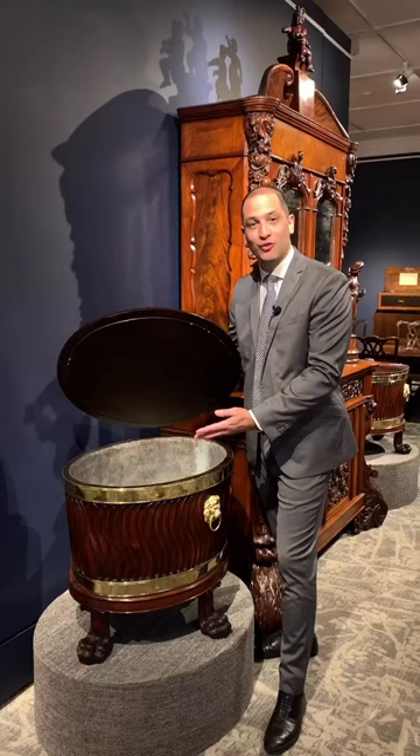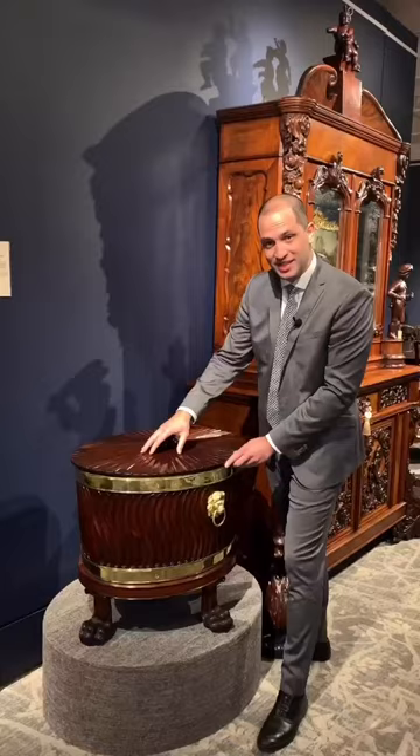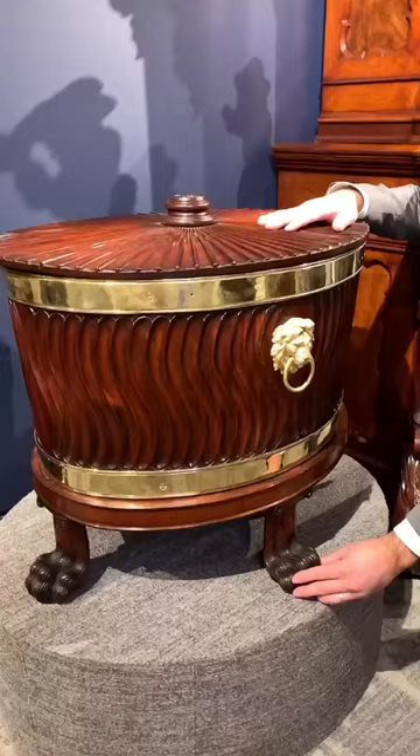The interior is lined with zinc. The very top here has a fluted serpentine pattern which continues to the middle section of the wine cellaret.